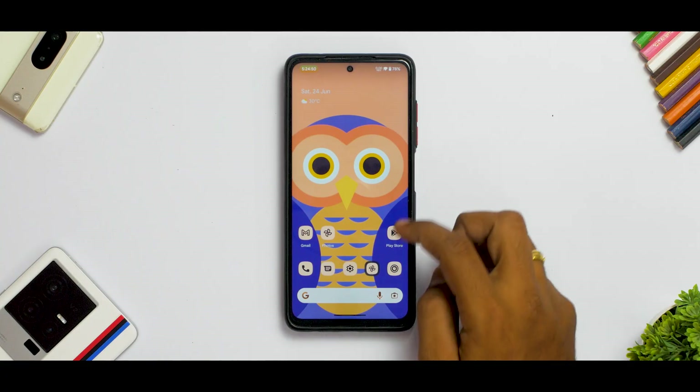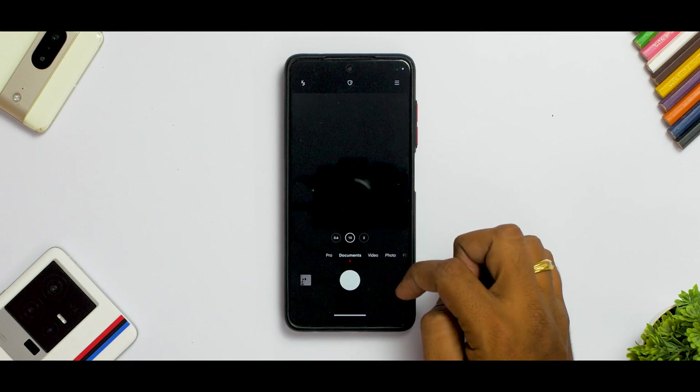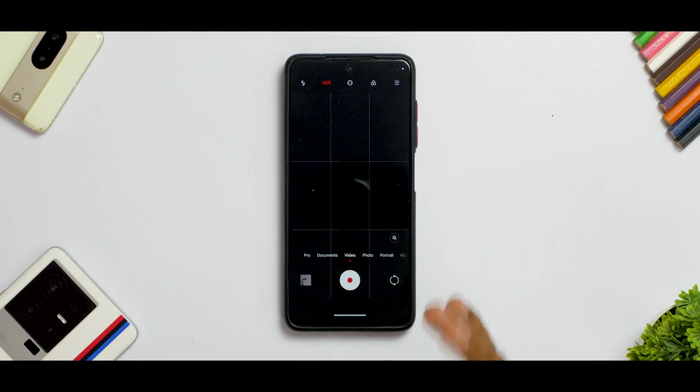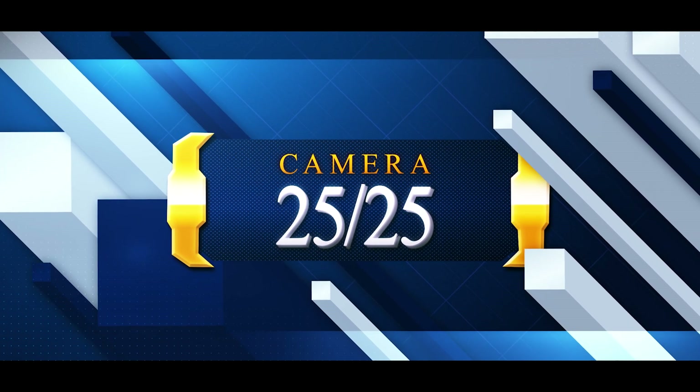Now for the camera section — it comes with MIUI camera, which is available and working absolutely fine. There have been no problems; the clarity and video recording are doing great. Since it ships with the stock camera, we'll give it maximum points in all camera categories. That becomes a standard going forward.